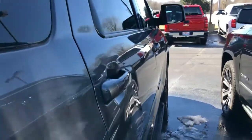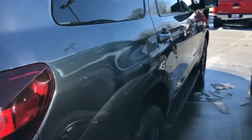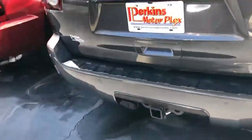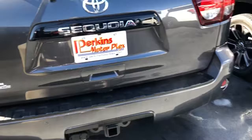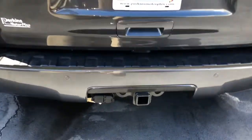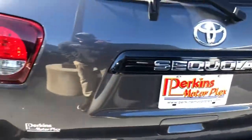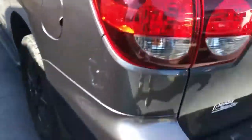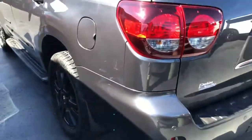Let's walk down the passenger side here — I don't really see any rock chips or chips at all. The backside looks great, all the parking sensors are straight, and of course it's got the towing capability.